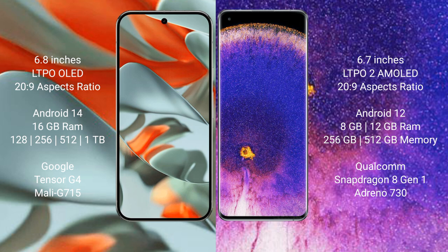The Google Pixel 9 Pro XL comes with 16GB RAM and 128GB, 256GB, 512GB, or 1TB internal storage options. It is powered by the Google Tensor G4 processor with a Mali-G715 GPU.